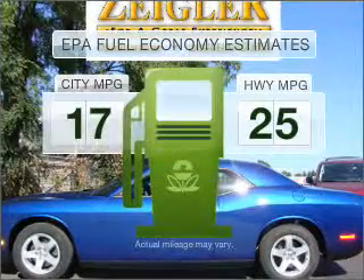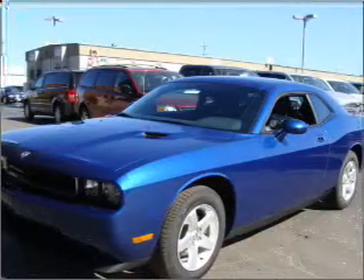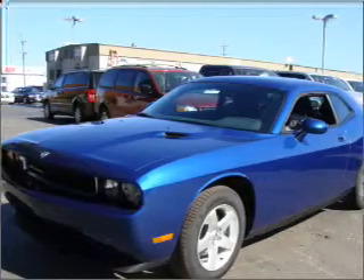Better gas mileage means better long-term driving, and this ride delivers with a great low fuel consumption rate. With a solid six-cylinder engine that responds smoothly to its five-speed automatic transmission,